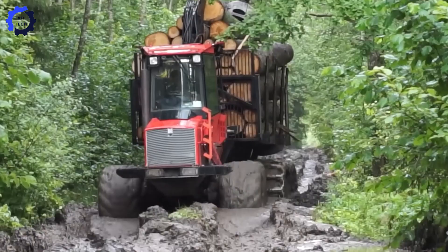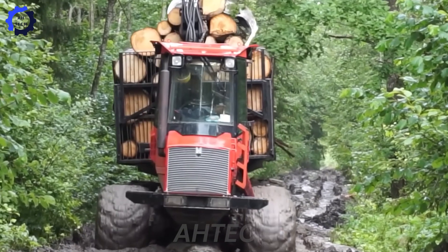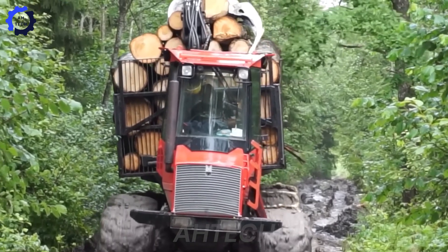What's your ultimate task for this beast? Drop your ideas in the comments, hit like if you're impressed, and make sure to subscribe for more epic machinery in action.